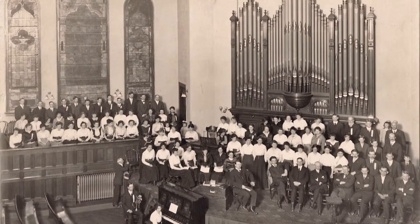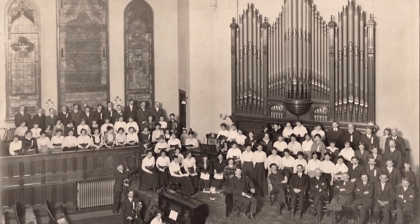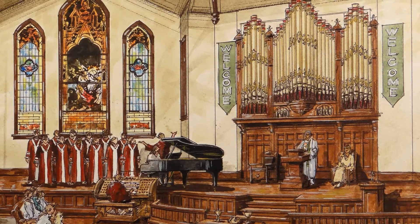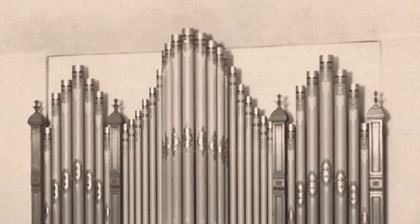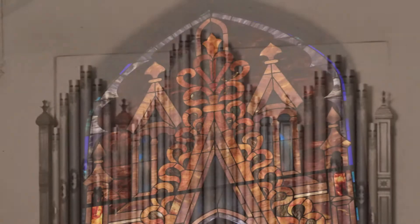With the sanctuary, we plan to return it back to the 1906 design where it will be an open altar space. The pipes will have an organ case that will be similar to what it had in the original design, with matching of the stained glass windows.